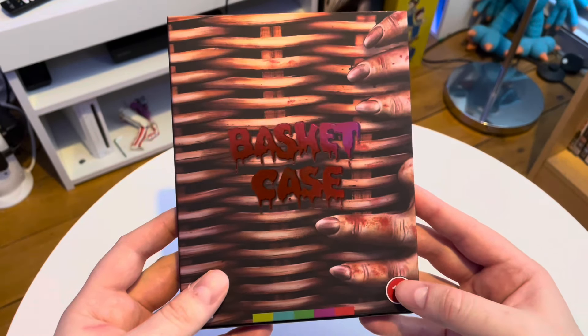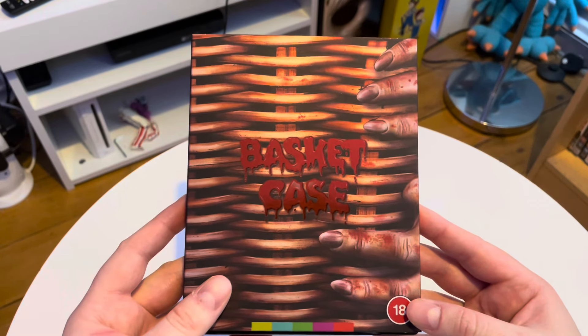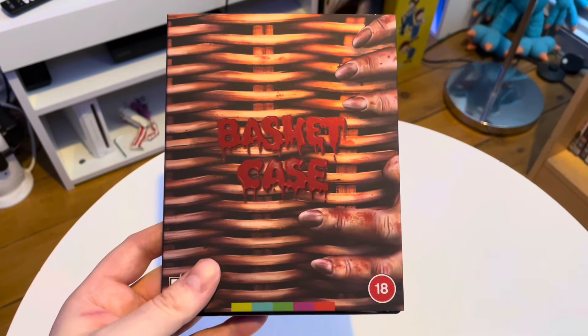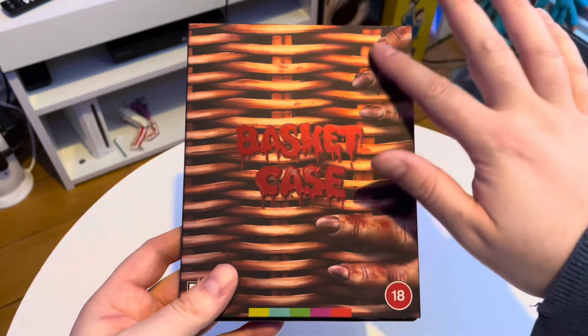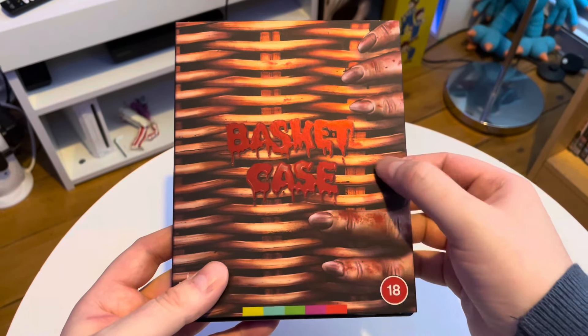But yeah, this is really nice. Arrow did a Region A edition of Basket Case a few years back, and it had this slip and artwork. But for the UK market, this is a fresh sort of release and artwork. The 4K apparently is really nice — good clear picture and stuff, you know, for a film shot on 16mm. I can't wait to see it. It will be going on next.